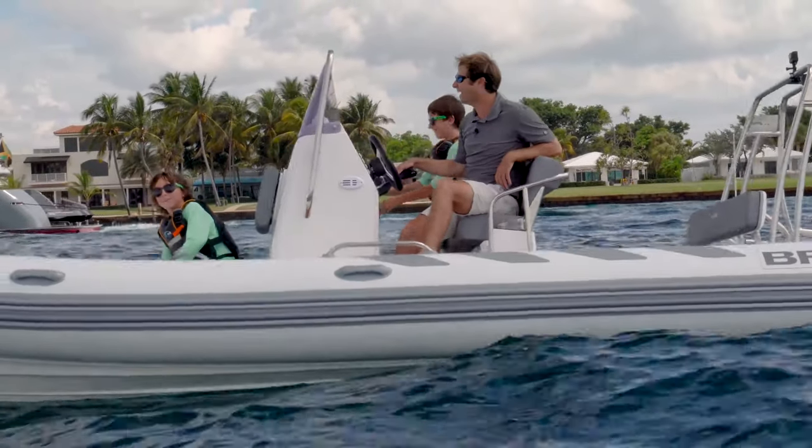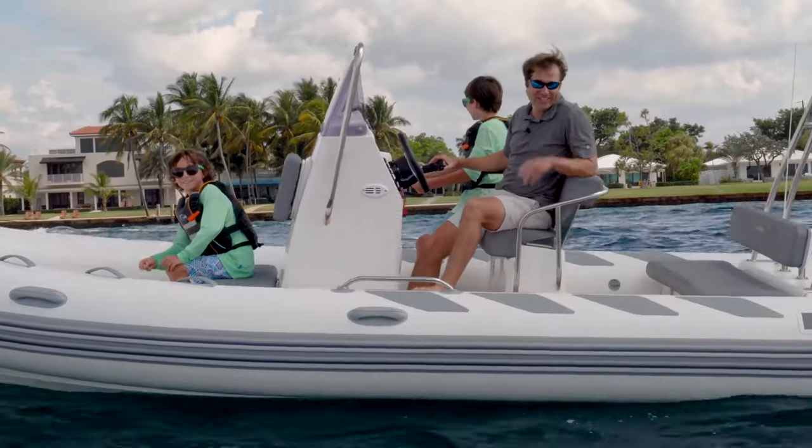All right, we're going to keep having fun out here. We'll catch y'all later.